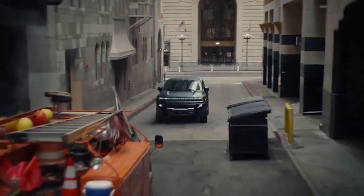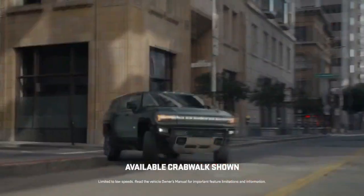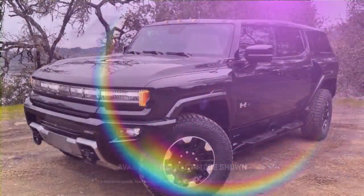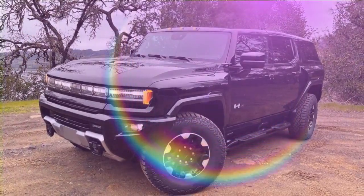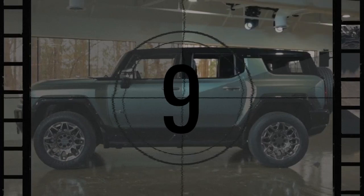The GMC Hummer EV electric pickup truck emerges as a stroke of genius, not simply due to its driving experience or its technological prowess enabling speeds akin to Warp 9 despite its massive weight comparable to a 40-foot shipping container. Its brilliance lies in its ability to overshadow its electric nature with sheer boldness and bravado.